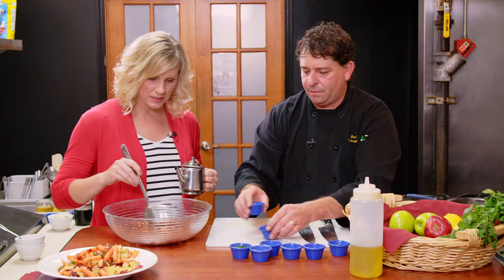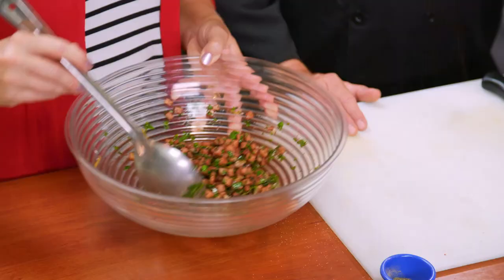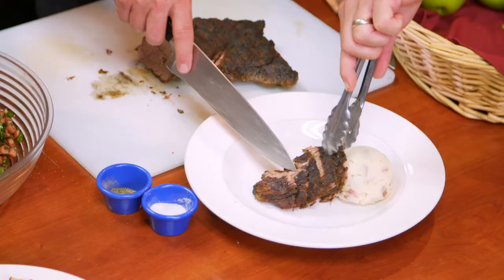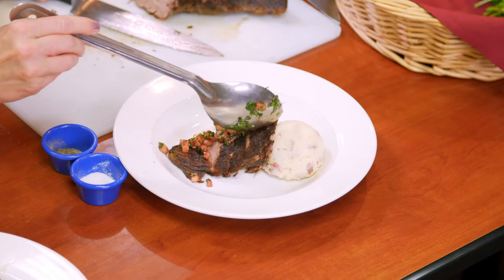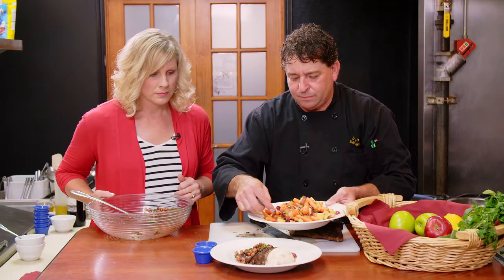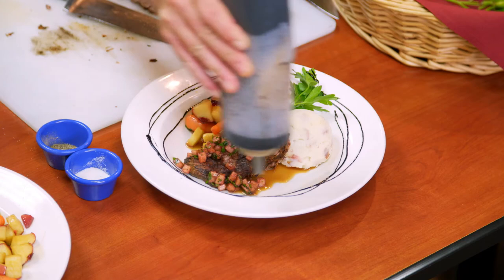Isn't it great that you have Washington apples to work with — right down the road? Now we can assemble our dish. Roger plates some potatoes and braised beef, and I pour on our apple gremolata. We add our caramel apple butter carrots and top it all off with a balsamic reduction.